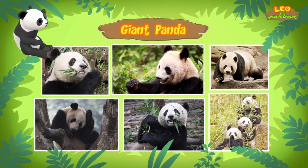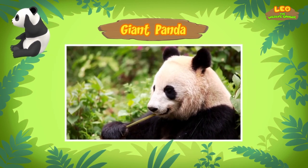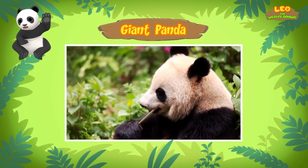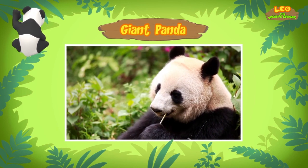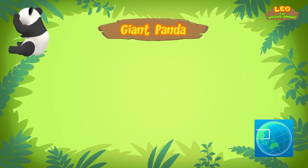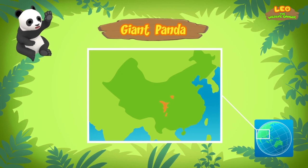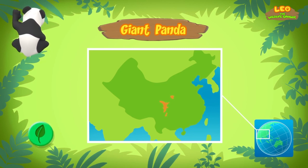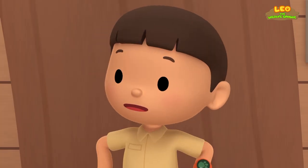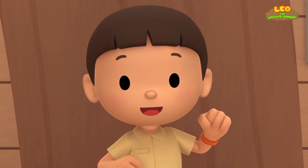A giant panda? But it looks small! That's because this panda is a young panda! It can grow up to 1.5 meters long, and weigh more than you, me, and Hero combined! Where do giant pandas come from? Giant pandas come from the central parts of China. There, they live almost entirely on a bamboo diet! They love eating bamboo! There's no bamboo in the garden — we have to find a place where there is bamboo!